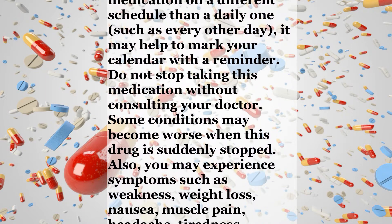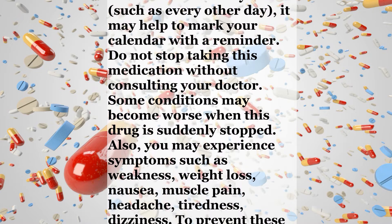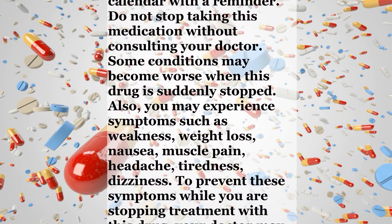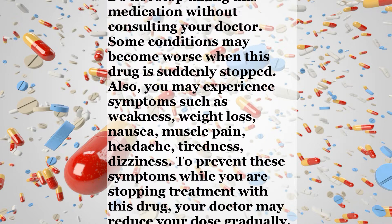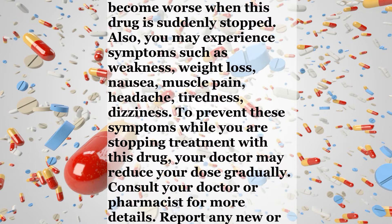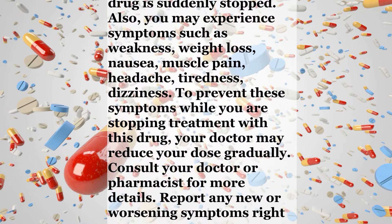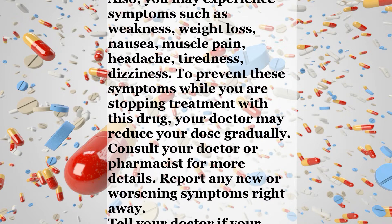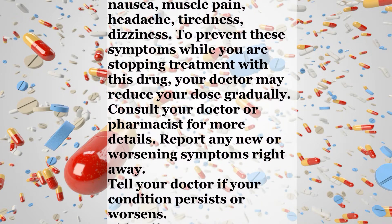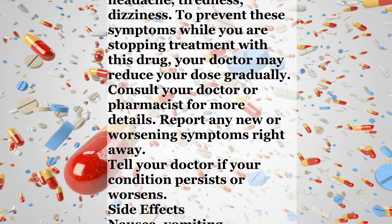Some conditions may become worse when this drug is suddenly stopped. Also, you may experience symptoms such as weakness, weight loss, nausea, muscle pain, headache, tiredness, or dizziness. To prevent these symptoms while you are stopping treatment with this drug, your doctor may reduce your dose gradually. Consult your doctor or pharmacist for more details. Report any new or worsening symptoms right away. Tell your doctor if your condition persists or worsens.